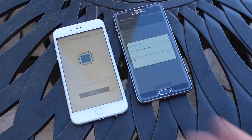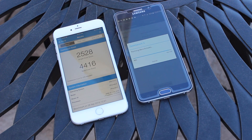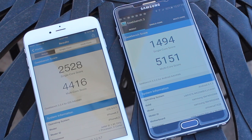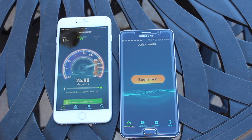Next we're going to do a Geekbench test — I've sped this up to four times speed to get a general idea of the scores. We're getting 2528 on the single core and 4416 on the multicore for the iPhone 6s Plus, and 1494 on the single core and 5151 on the multicore for the Note 5. Keep in mind the Note 5 has 4GB of RAM versus 2GB, and an octa-core processor versus dual-core on the 6s Plus.